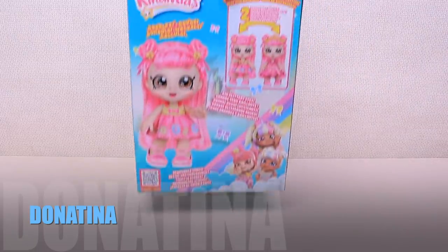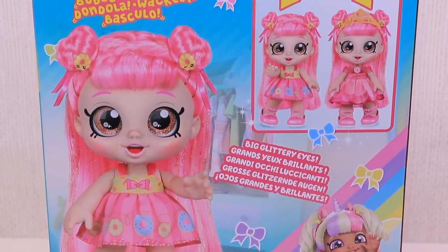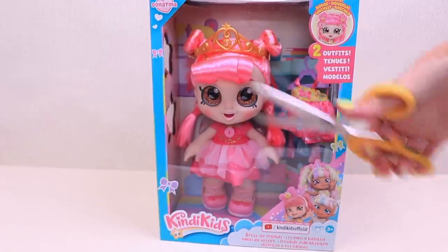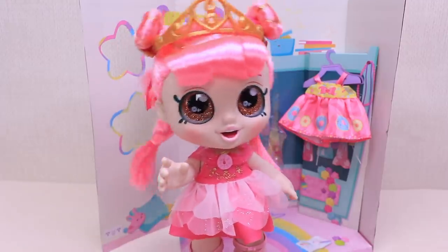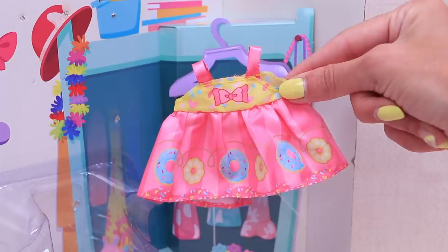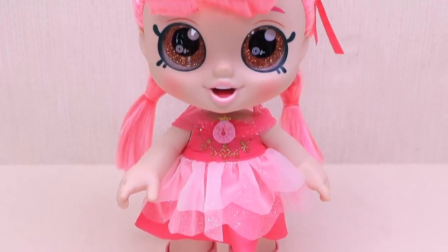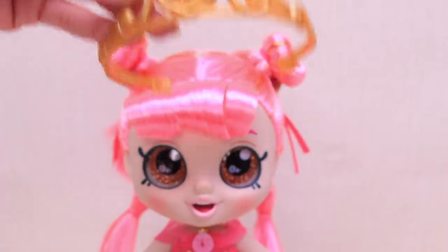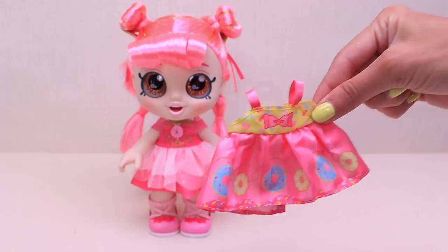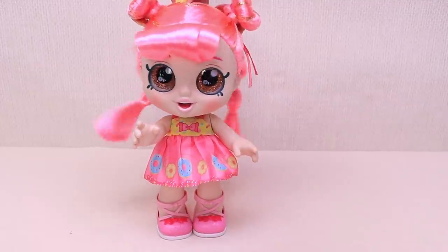Donatina! Hello! My name is Donatina! I have two changeable outfits — this lovable pink dress and my super cool princess outfit! Now let's remove my crown, because it's dress up time! Yee-hoo! Now I feel ready to go!